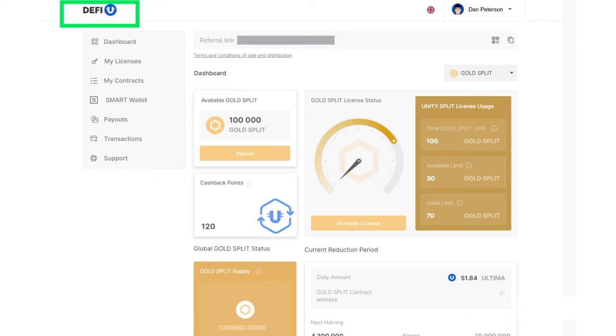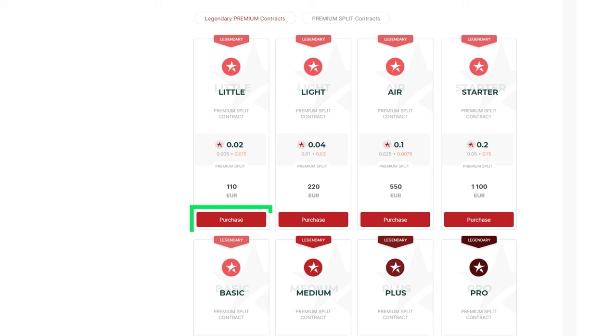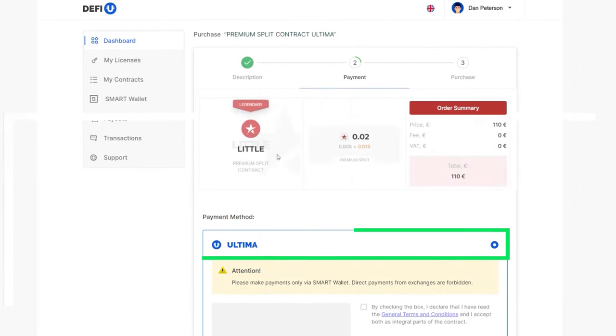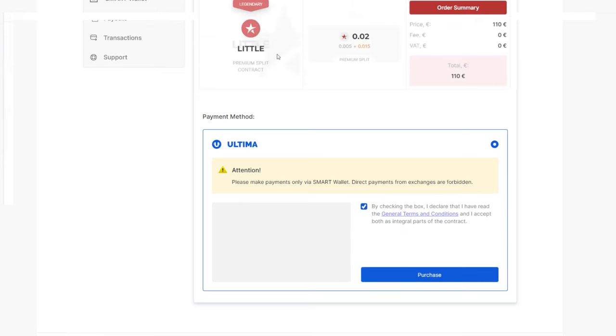On the DeFiU website, choose the package you want to purchase. As a payment method, select Ultima. Agree to the terms by checking the box and click Purchase.